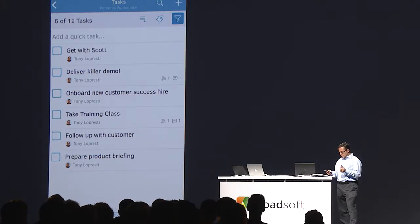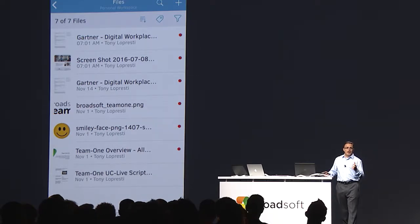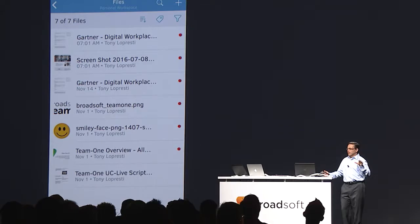Team One also allows me to organize my files as well. A picture is a great example of a file. When I'm in a meeting room, I often take a picture of the whiteboard so I don't forget what was discussed in the meeting.